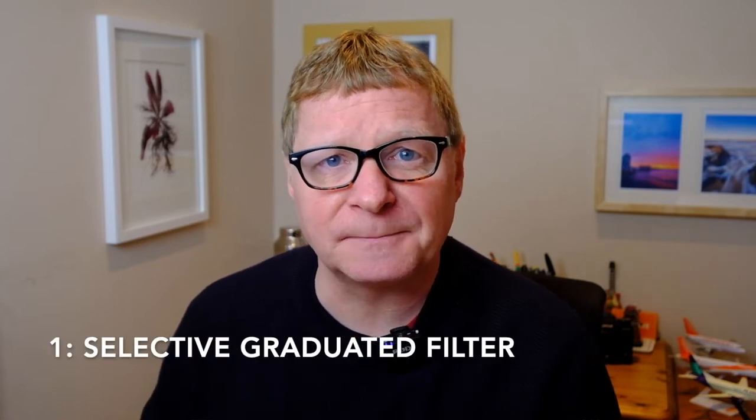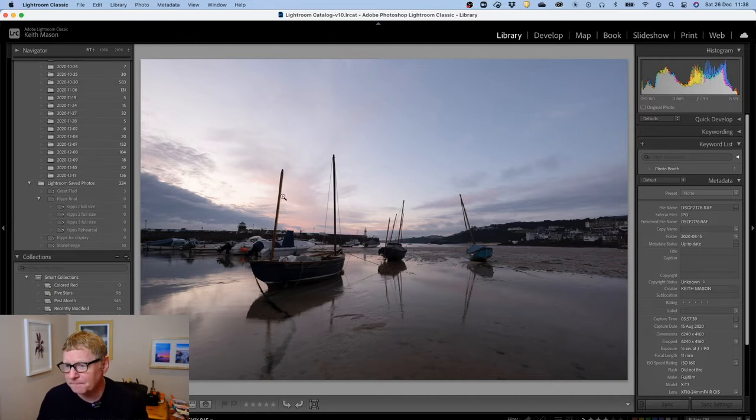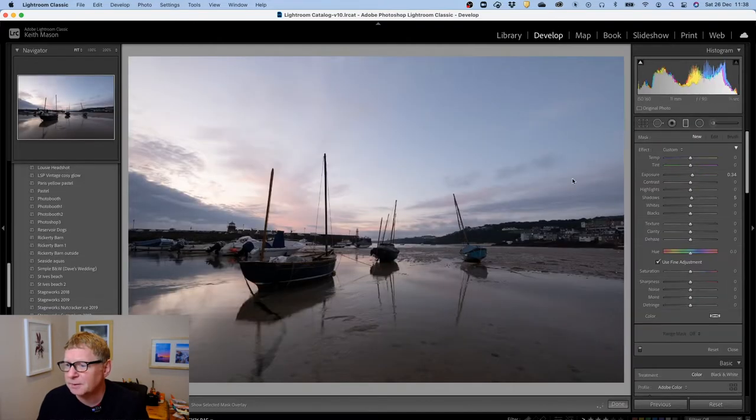In this video we're going to show you 10 things that I've learned as a landscape photographer in 2020. The first thing I'm going to talk about is the selective graduated filter. Here in Lightroom — I'm working in Lightroom today — you go into the develop mode and pick a graduated filter.